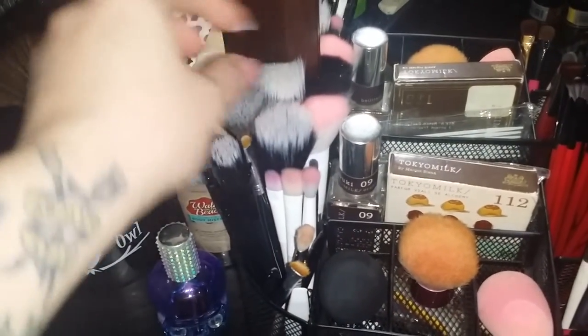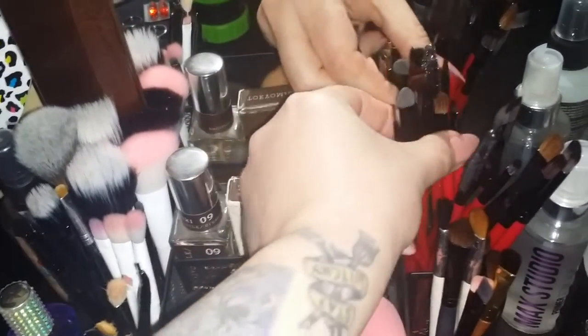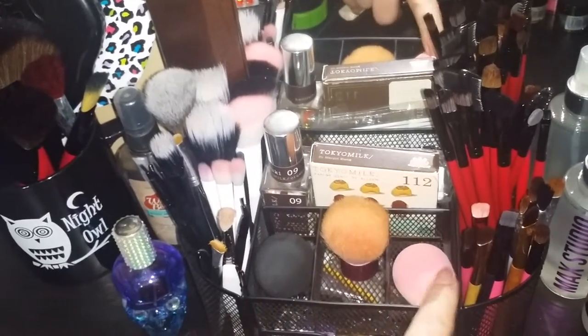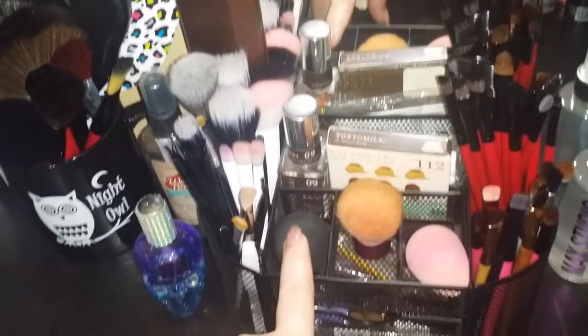I have a little bit more of my larger face brushes here. I have this whole red set — I have no idea where it came from — but this whole entire red set is back there. Then I have some smaller brushes and my beauty blender, which needs to be cleaned, my kabuki, and another little sponge for applying powder.